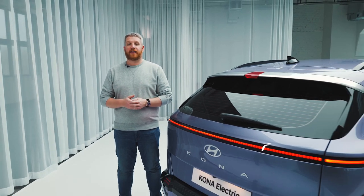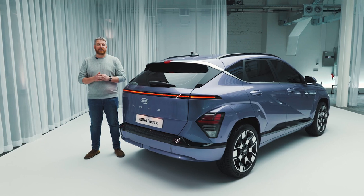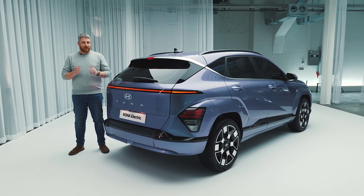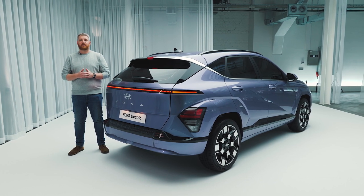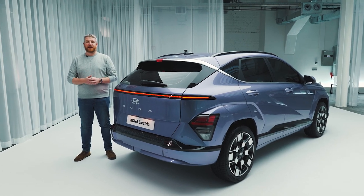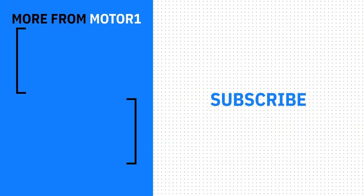While Hyundai has formally taken the cover off the 2024 Kona, its big public debut won't happen until April at the New York International Auto Show, and that's ahead of an on-sale date in North America of September 2023. There's still a lot more to learn about this new electric crossover, and for all of that, be sure to check out MotorOne.com and InsideEVs.com for all the latest details.